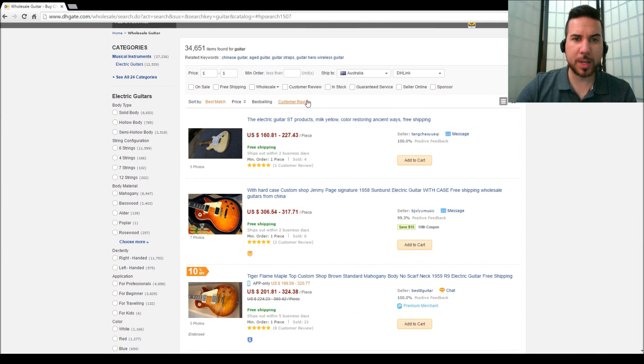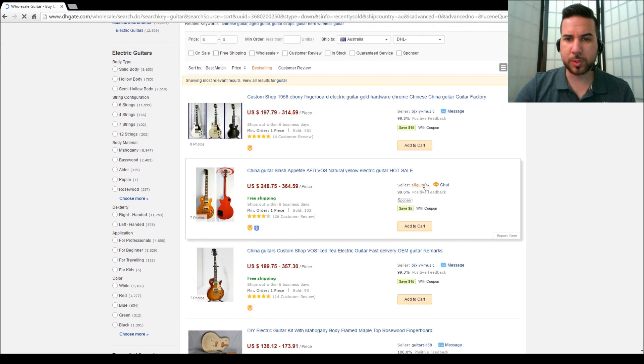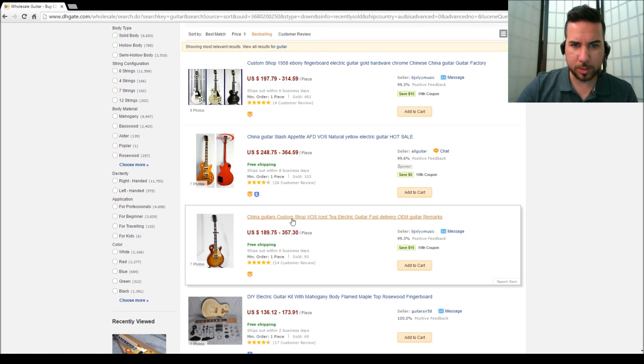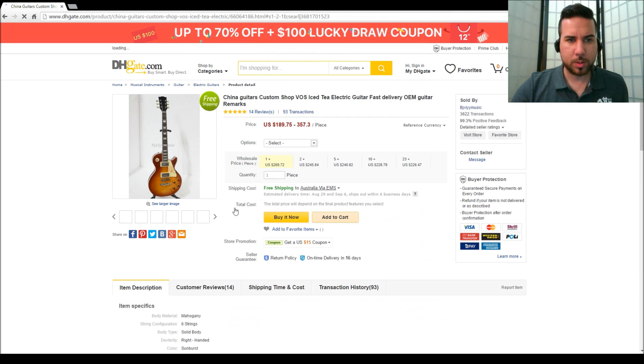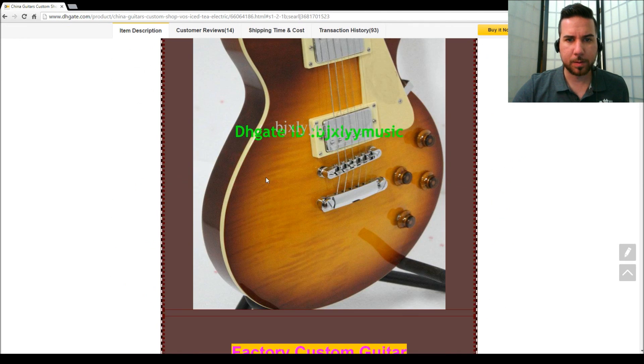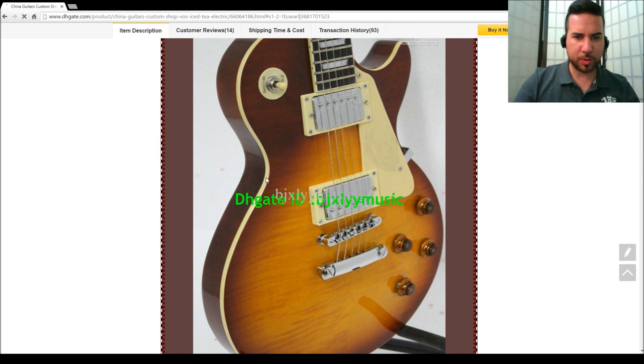Alright, back on the main page just recapping - you want to go best seller, you want to look for different shops, you want to contact them and ask questions. This is a seller I've used before. This is very similar to the guitar that I bought, a Sunburst I bought years ago. That top again - not going to be the exact one.